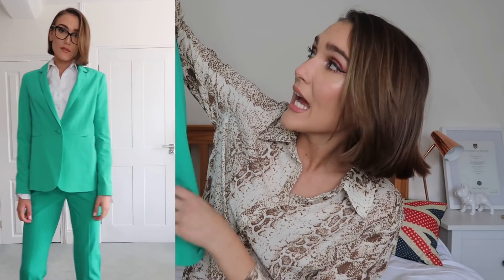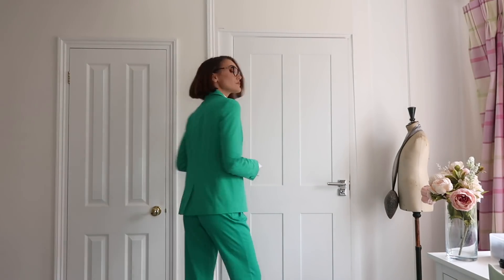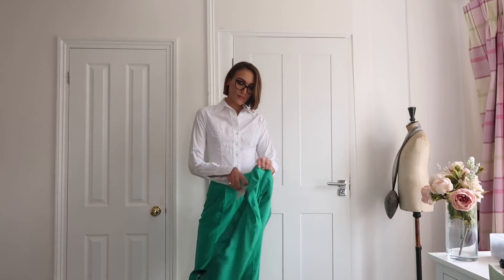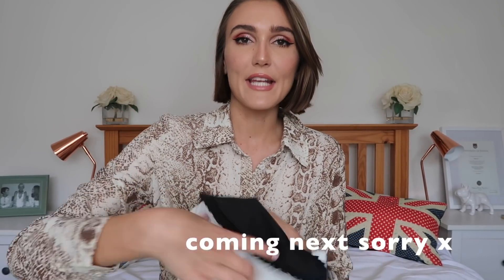And then obviously the blazer that goes with it is this one — same green. I'm ashamed to say the tag is still on. I really like it but I just haven't had the chance to wear it more. Next up, also with those flared trousers — I did a recent Zara haul which I will link down below — and I found this little blazer in there. It's such a cute little blazer, very preppy. I love the collar.